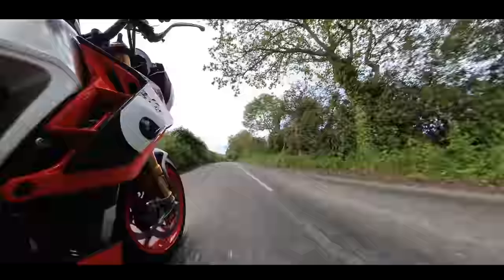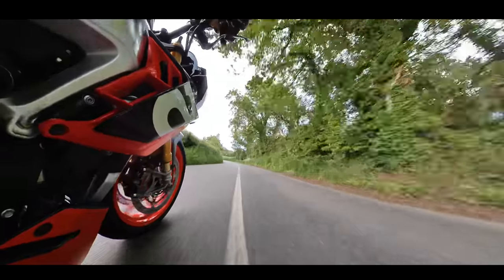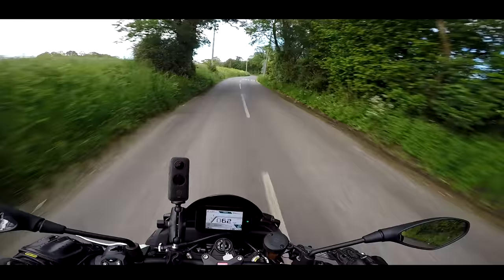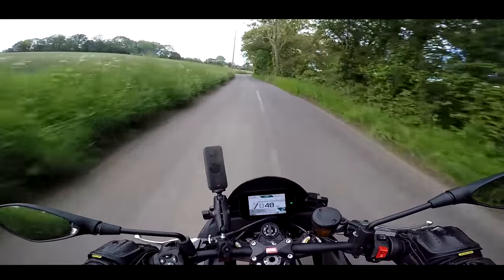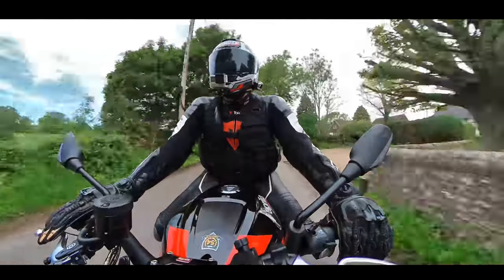It just sounds heavenly. It sounds like something directly off of the MotoGP grid. I don't expect the Aprilia MotoGP bike sounds any better than this. It's amazing. The motor is the highlight of this bike.